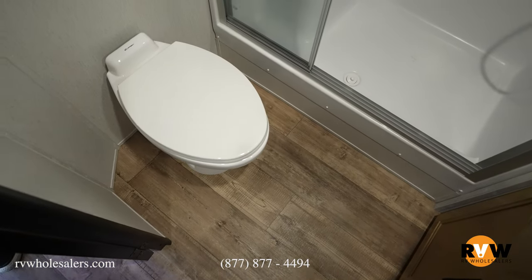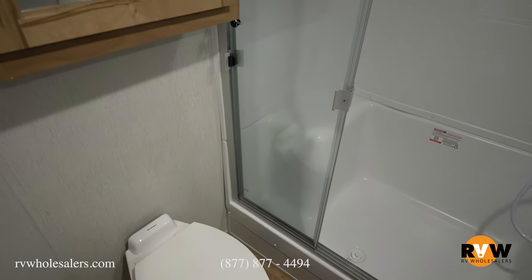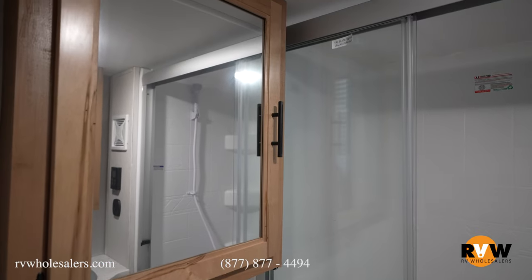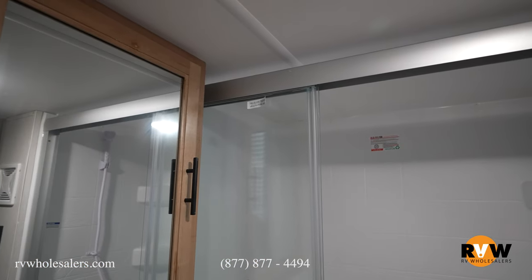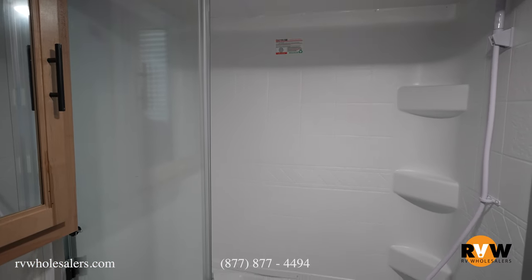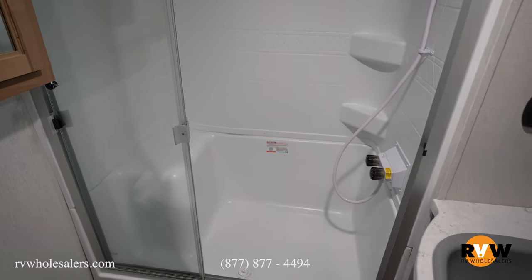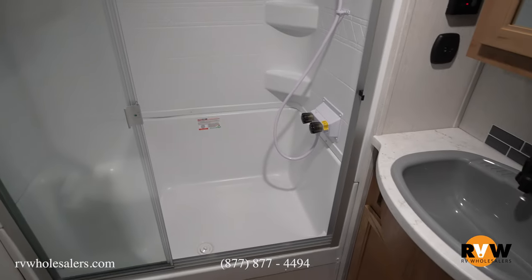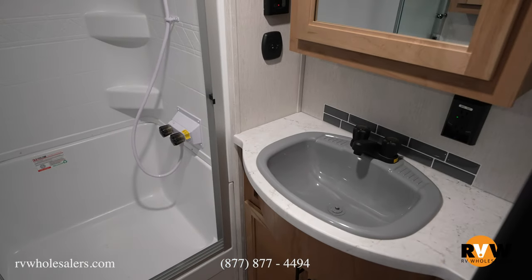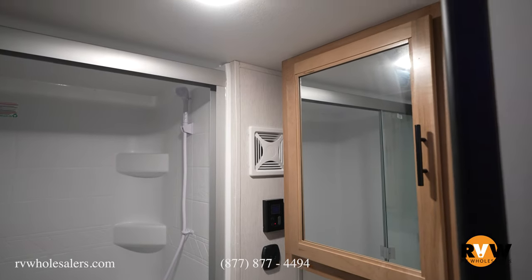Moving into the bathroom — you've got your toilet, and directly above it is a medicine cabinet with a mirror. Over to your right is a big shower with a seat so you can sit down. There's plenty of room in there with nice glass doors. As you keep coming over, there's another medicine cabinet with sink storage down below, and then another mirror above the sink for more storage.